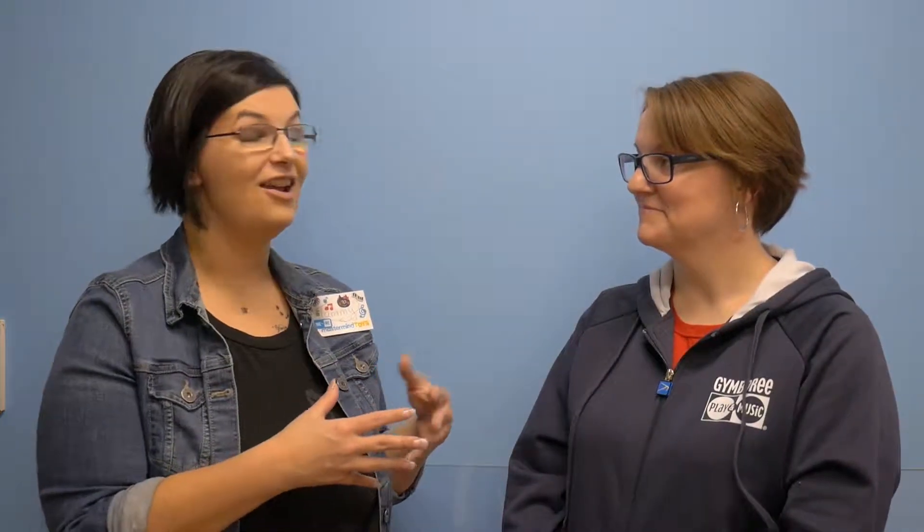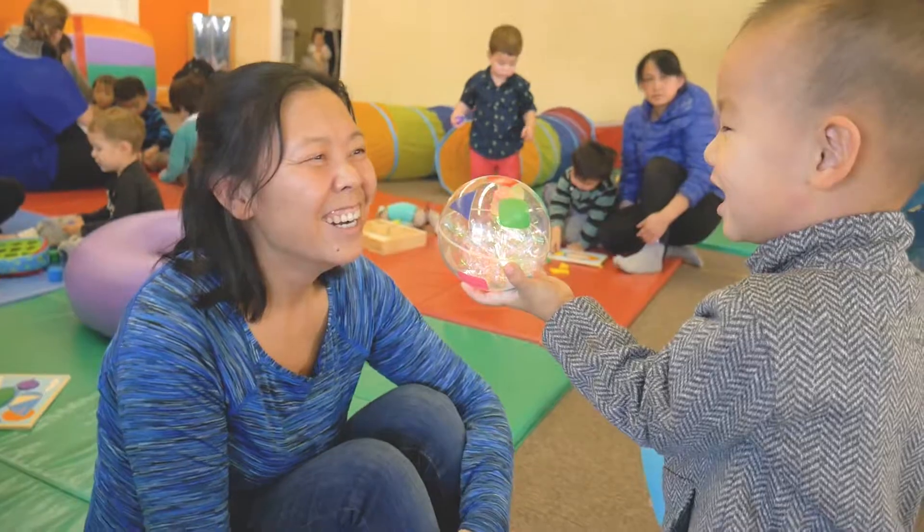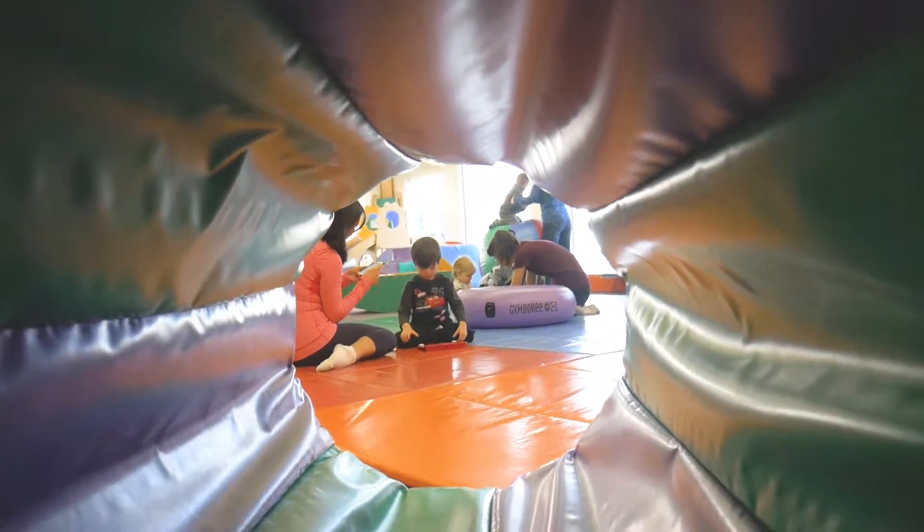What I found with Gymboree — I was saying to Erin, I wish this had been around back when my kids were little. We did not have something like this. It is amazing how interactive it is and how they can just be kids. It's such a learning-comfortable environment where it's not smothering and they're just free to do what they want to do. It's fantastic what you guys have set up here. Thank you so much.